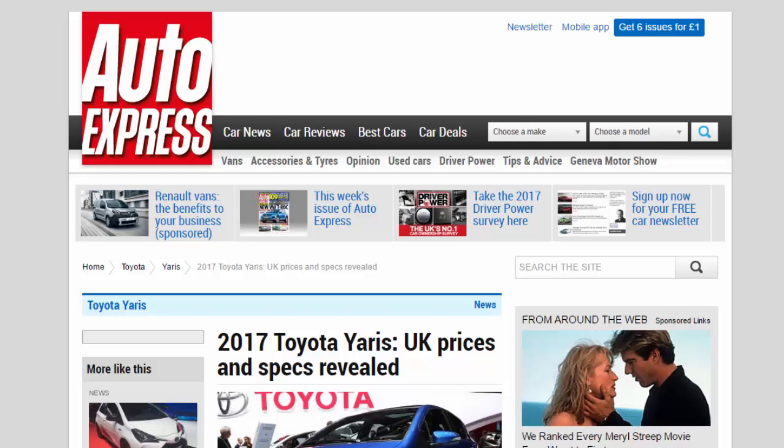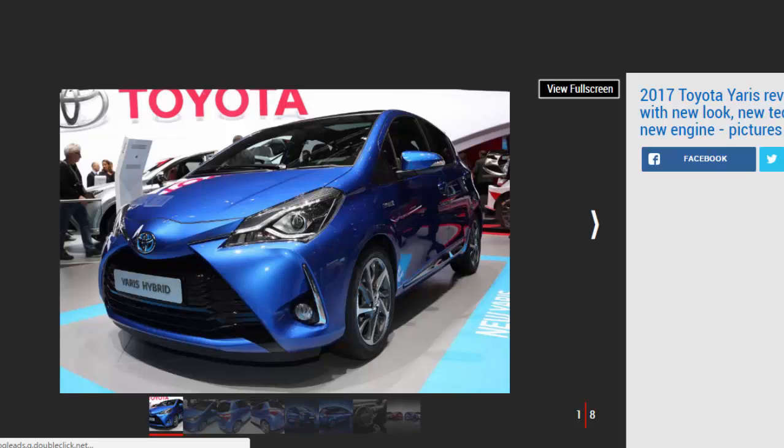2017 Toyota Yaris UK prices and specs revealed. Toyota's Yaris supermini gets an extensive facelift, ushering in a sharper look, more driver assists, and a new 1.5-litre petrol engine. Toyota has revealed full UK prices and specs for the new 2017 Yaris, and the revised supermini is on sale in the UK now following its debut at the Geneva Motor Show. The 2017 Yaris introduces a new look, new technology, and a new 1.5-litre petrol engine. Prices start at